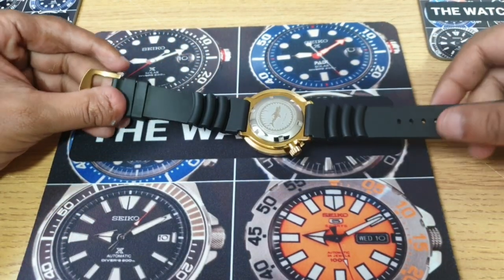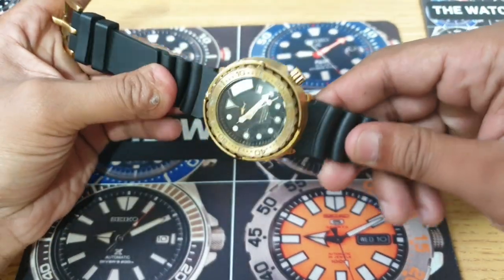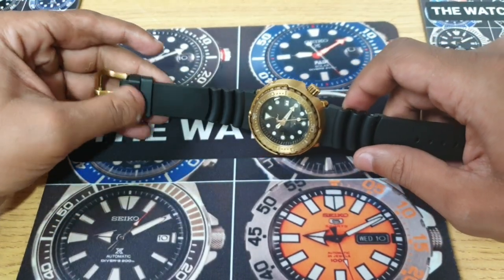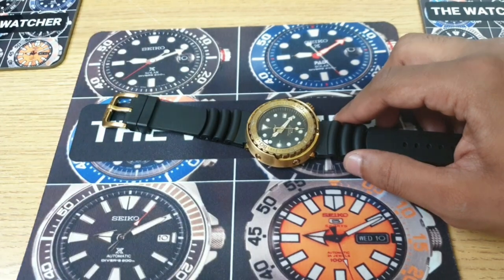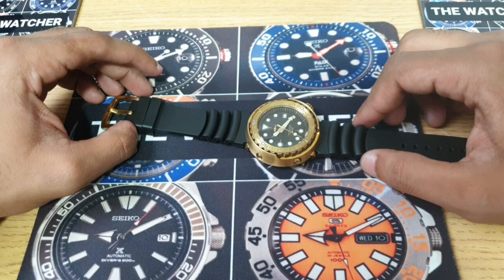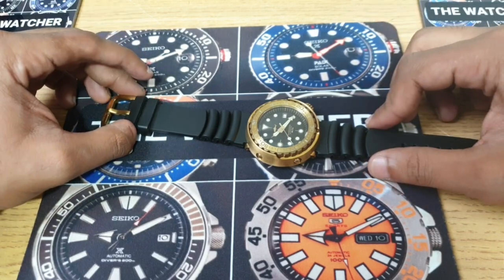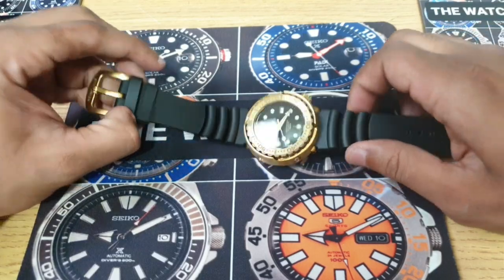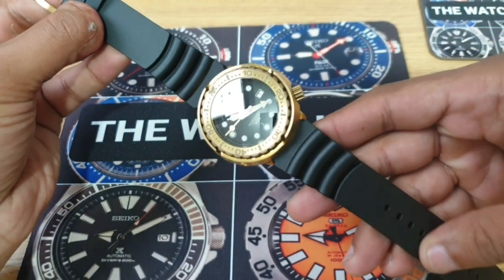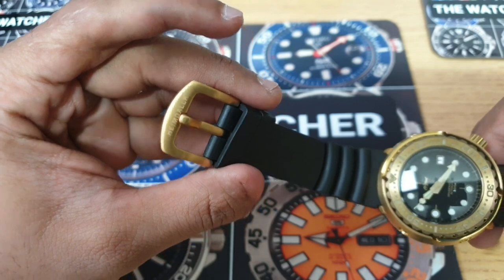Let's start on the diver strap — I'm not a fan of these, however this is a lot better than the 7S26 dive strap you get from Seiko; those are rock solid. The newer dive straps on the newer Seiko Turtles and newer divers are a lot softer, being fully silicone, whereas this is probably a softer rubber — it is still pretty comfortable. On the buckle you've got Heimdala stamped.